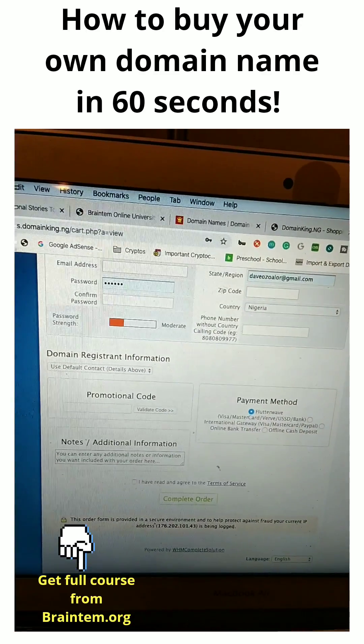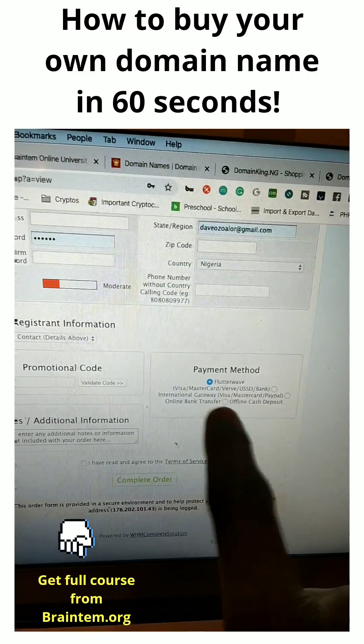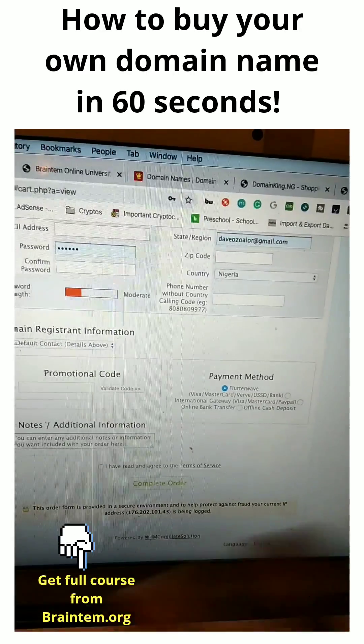And then you fill this form. You fill it and then you select how you want to pay — credit card or whatever — and then you click complete order.